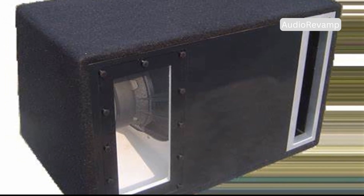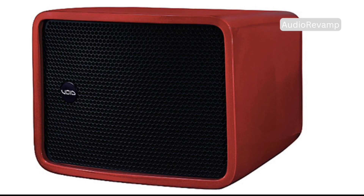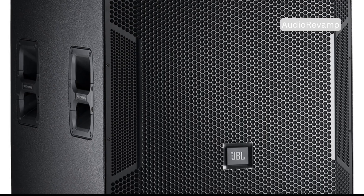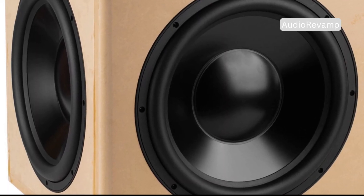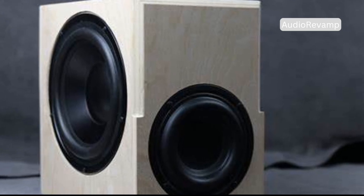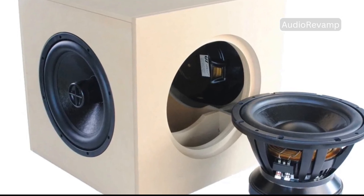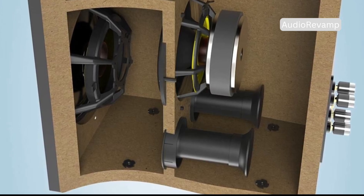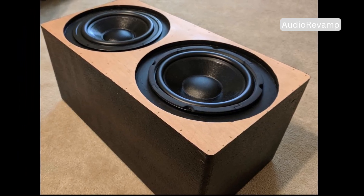Now let's look at the passive radiator subwoofer. It has a main powered driver and a second unpowered cone — the passive radiator. Instead of a port, this cone uses air pressure changes inside the cabinet to move and create sound. When the active driver moves, it pushes and pulls the passive radiator, which adds to the bass output. The radiator is weighted to resonate at low frequencies just like a port, but without needing a long tube. The big advantage? Size. Passive radiators allow for deep bass in much smaller cabinets. That's why you'll find them in compact speakers, sound bars, and portable Bluetooth devices. Another plus — no port noise. The passive radiator moves silently even at high volumes.